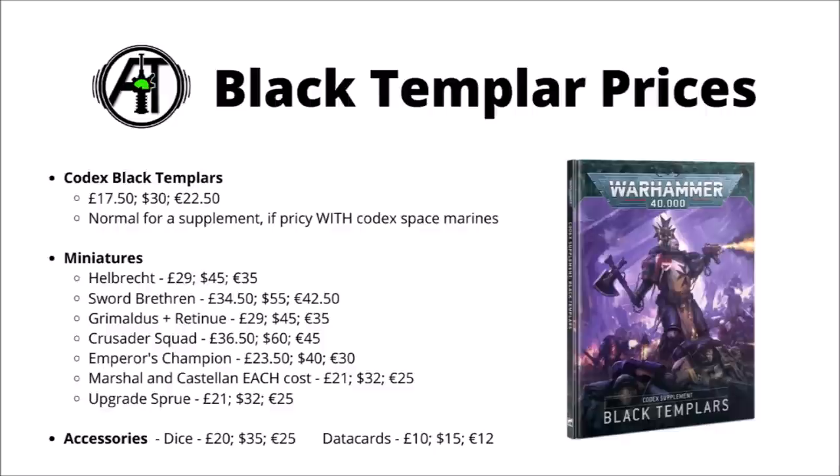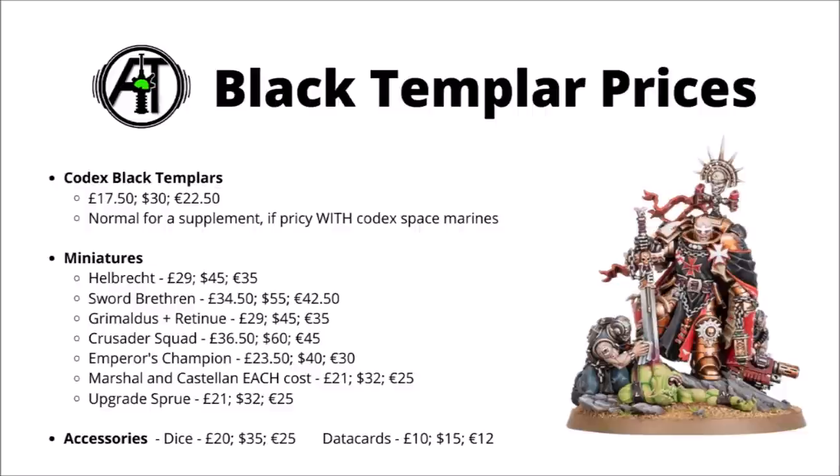Both Helbrecht and Grimaldus and his retinue are £29, $45 or €35. This seems to be Games Workshop's standard price for a big, chunky character — the same amount as the Primaris Chaplain on Bike, for example. Both of these are a little bit bigger and more impressive than your standard character miniatures. Helbrecht comes on a fairly solid scenic base with a dead Orc and Servitor attendants, and Grimaldus of course gets his three little Servitors as a retinue. Still, certainly a touch more than other characters.